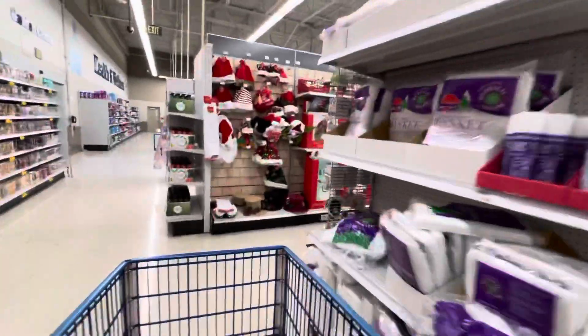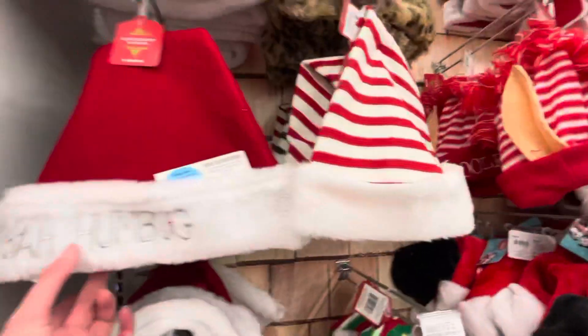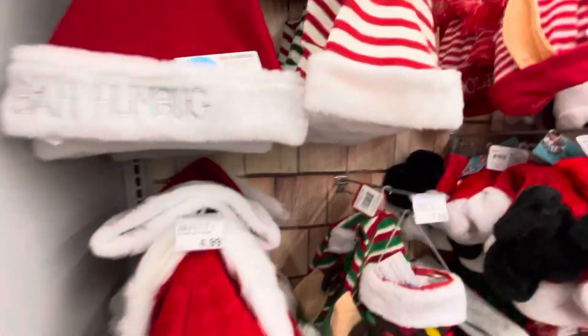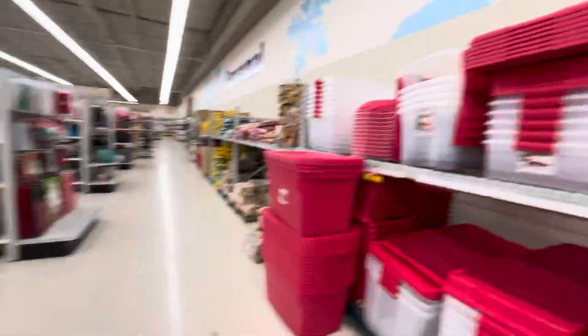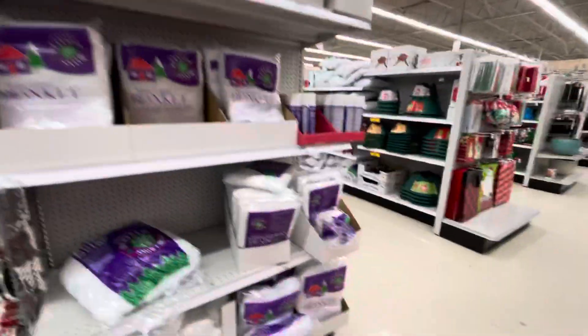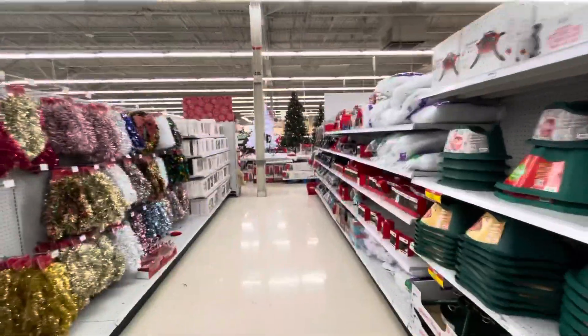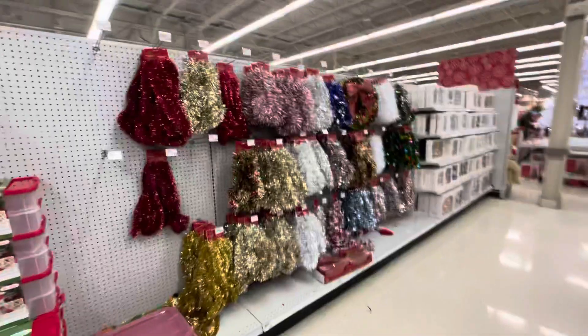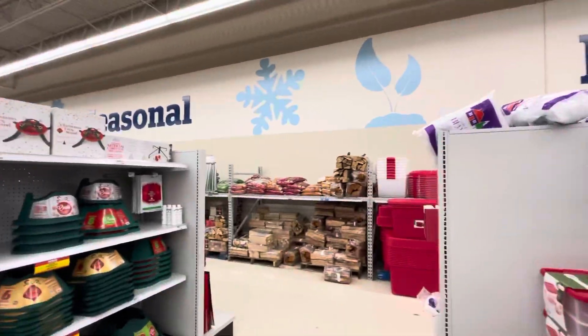Got some more Christmas stuff up here. Got some hats, some Christmas colored buckets, snow spray. They got another aisle right here on this Meijer. Remodeled in 2018, so it's somewhat updated — 2018 style.